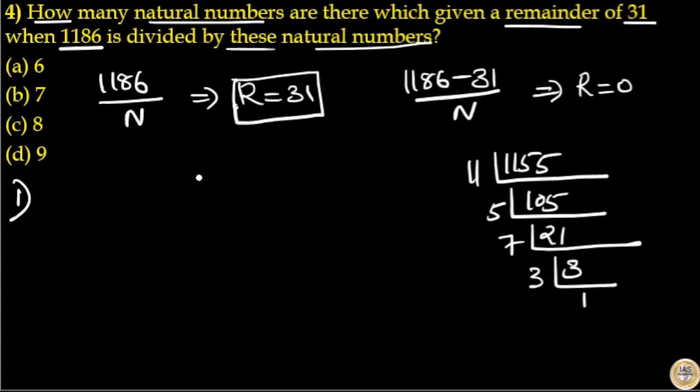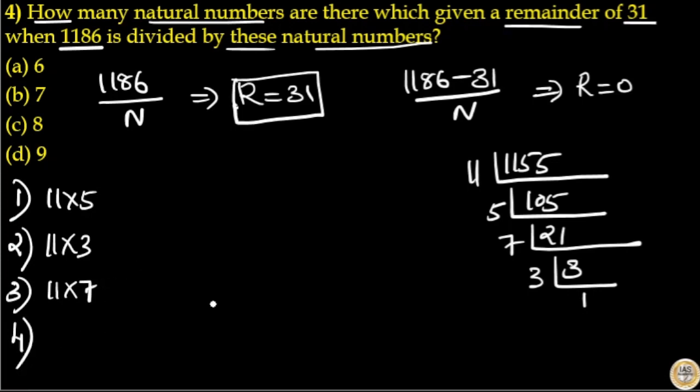Factors of 1155 greater than 31 are: 11 × 5 = 55, and when 1186 is divided by 55, the remainder is indeed 31. Then 11 × 7 = 77, and 11 × 3 = 33, both greater than 31. Then 5 × 7 = 35, which is also greater than 31.